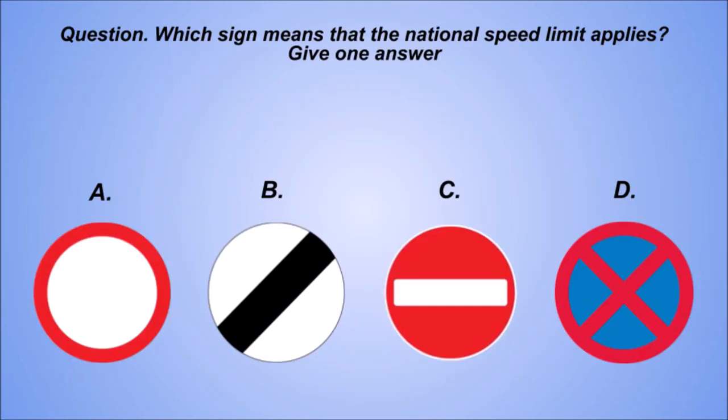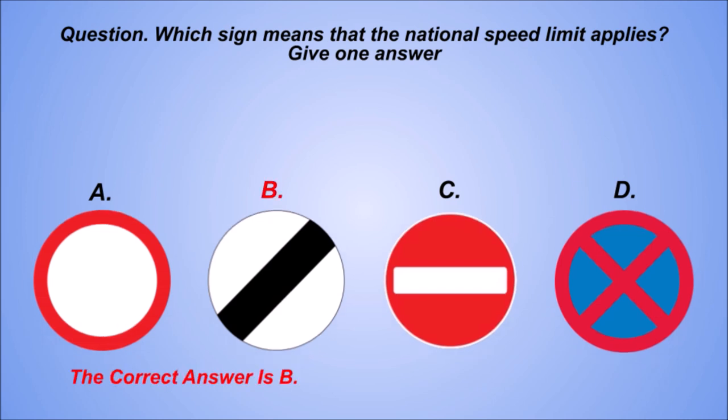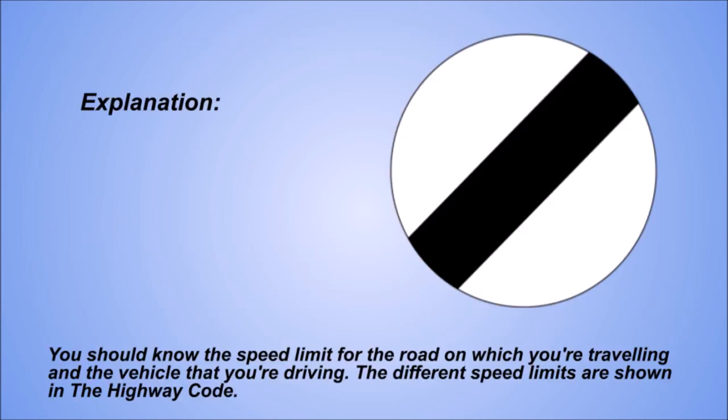Question. Which sign means that the national speed limit applies? Give one answer. The correct answer is B. Explanation. You should know the speed limit for the road on which you're travelling and the vehicle that you're driving. The different speed limits are shown in the Highway Code.